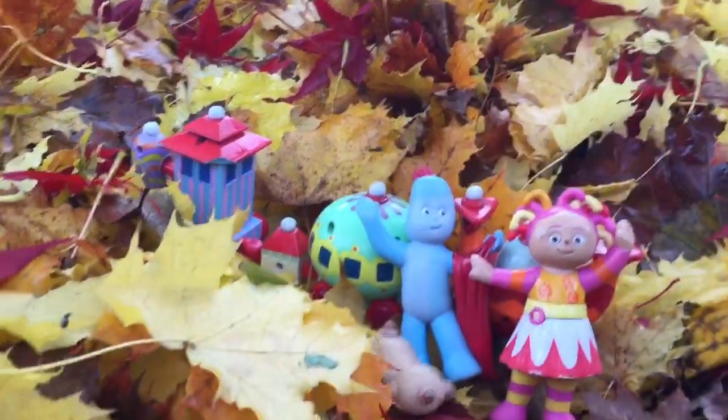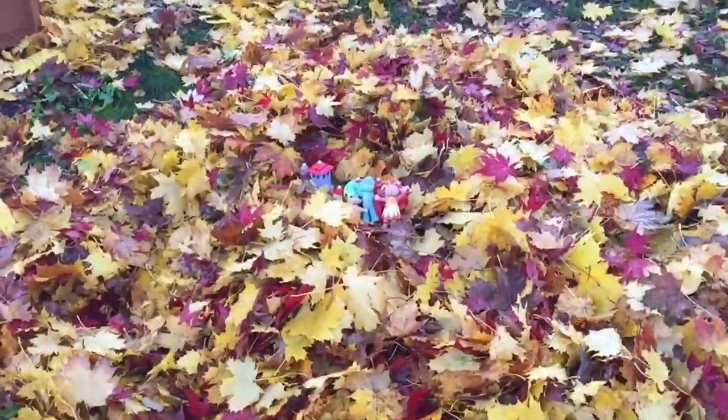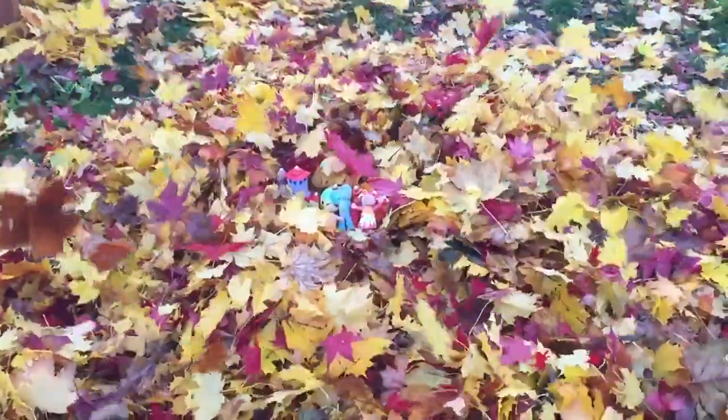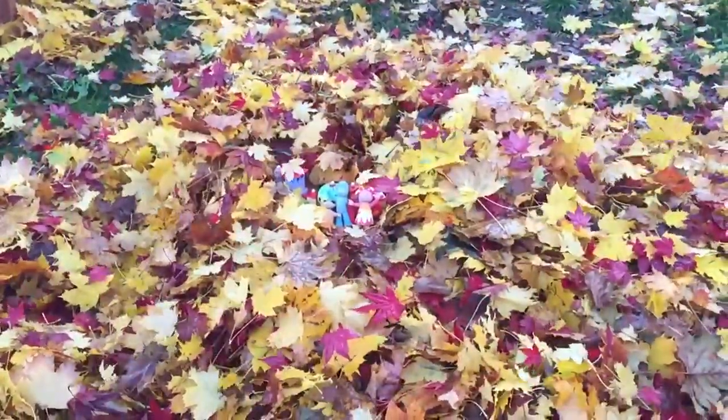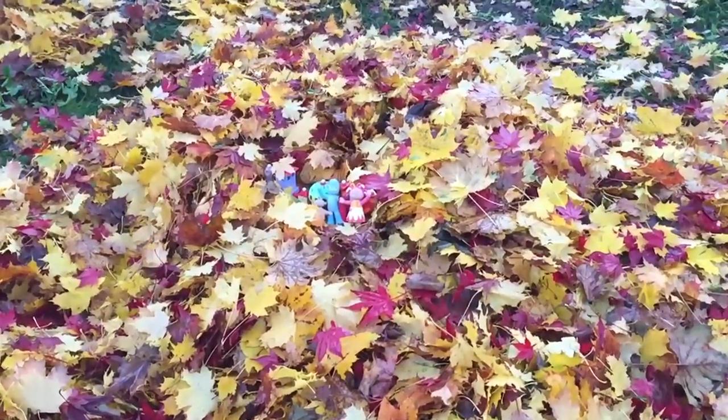Oops, let's get you back up. Oh dear, Makapaka keeps falling. Watch the leaves fall — we throw them in the air and watch them come soaring down on top of Ninky Nonk and the In the Night Garden friends.